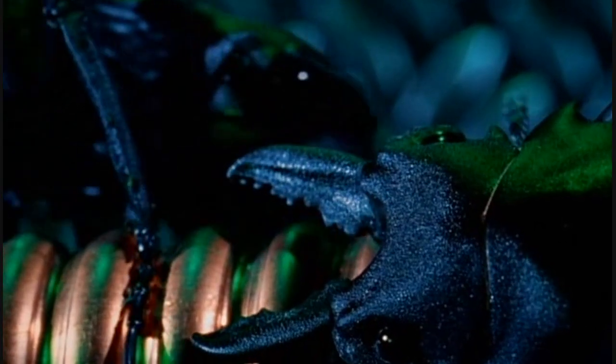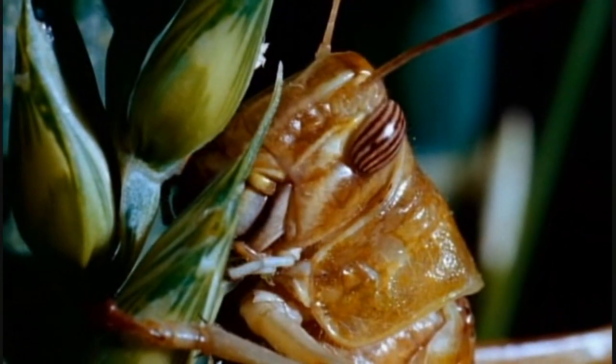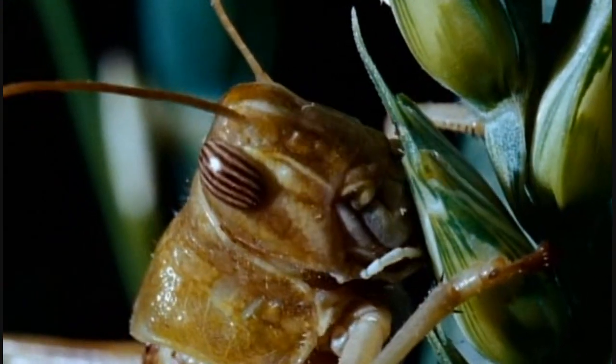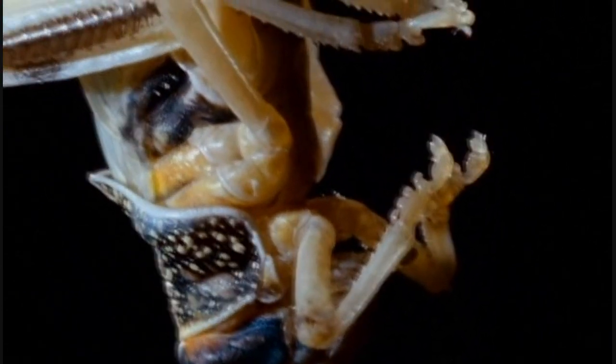Other insects use their jaws for their original purpose: eating. Locusts eat grass — lots of grass. Grass leaves are protected by tiny crystals of silica, which wear away most substances. But the jaws of a locust can cope. And before they're in danger of wearing out, a young locust can replace them by shedding its whole outer casing.